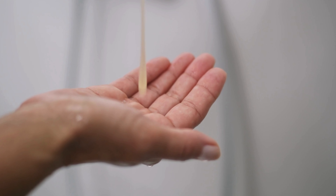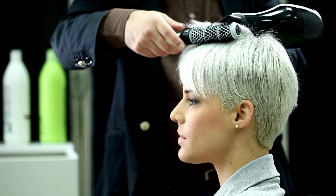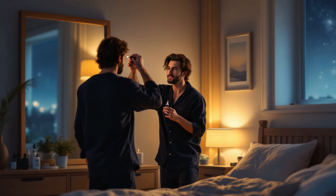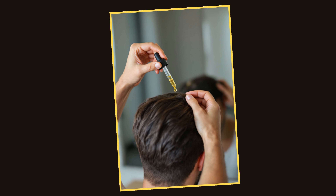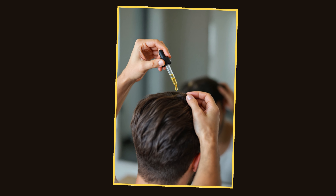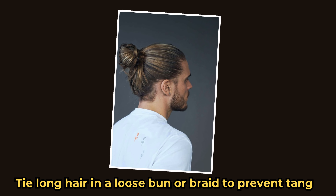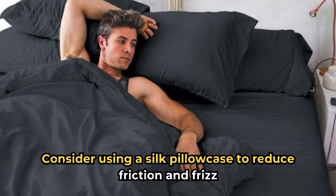Remember to choose a dry shampoo that matches your hair color to avoid any visible residue. Night routine: before bed, apply a few drops of hair oil to the ends to keep them hydrated. If your scalp is dry, use a soothing serum. Tie long hair in a loose bun or braid to prevent tangles, and consider using a silk pillowcase to reduce friction and frizz.